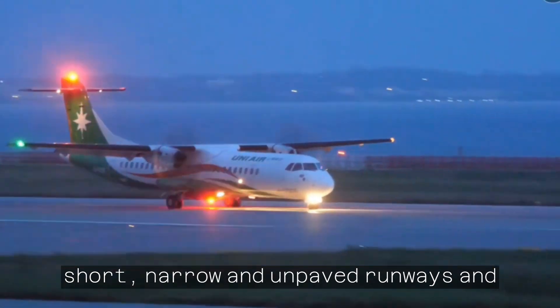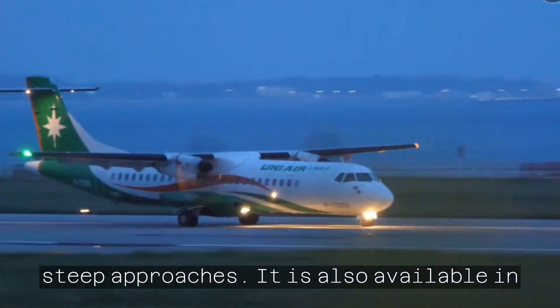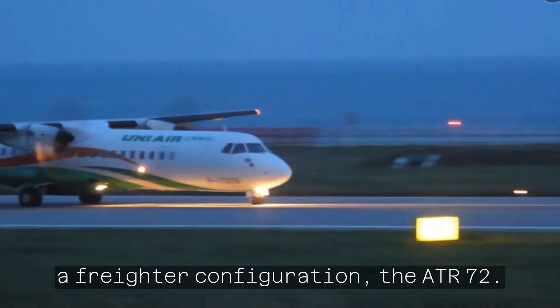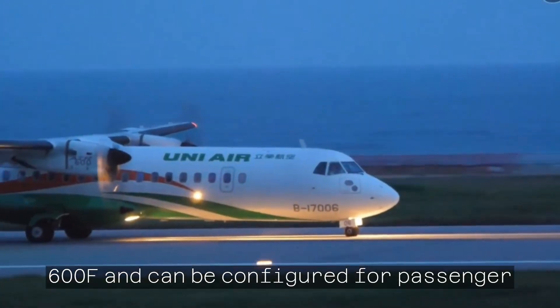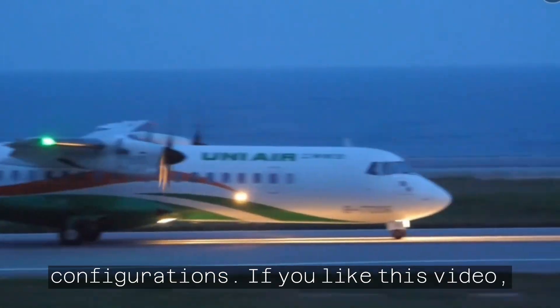It can also operate on short, narrow, and unpaved runways and steep approaches. It is also available in a freighter configuration, the ATR-72-600F, and can be configured for passenger-cargo operations or VIP configurations.